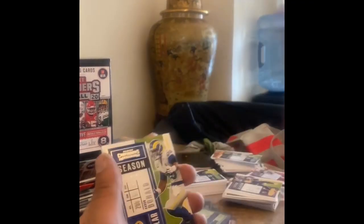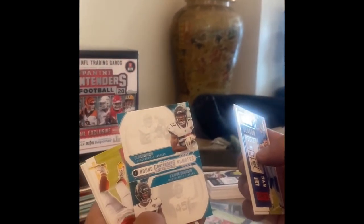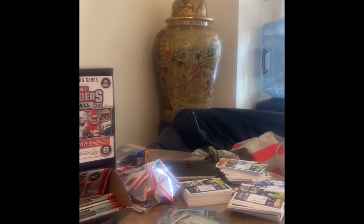Just looking for the inserts now — here goes our insert: DeAndre Swift. New Contenders base, not an emerald insert, not exclusive. Here we go: CJ Henderson, Clyde Edwards-Helaire — nothing but insert. Baker Mayfield. I'm going to do a speed run, nothing but inserts we're looking for. There goes an insert green emerald: Michael Pittman — he's like super easy to pull. Green emerald, we'll sleeve him up.